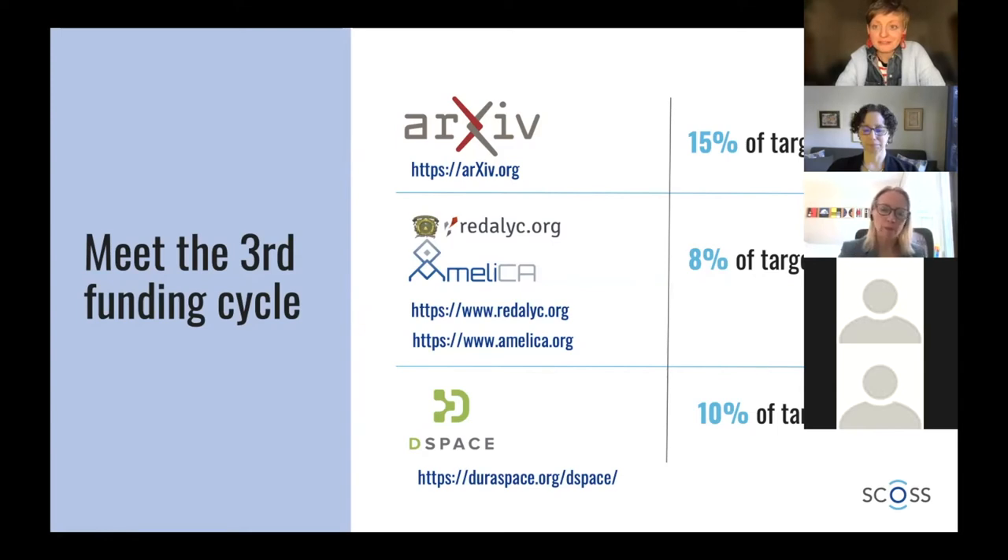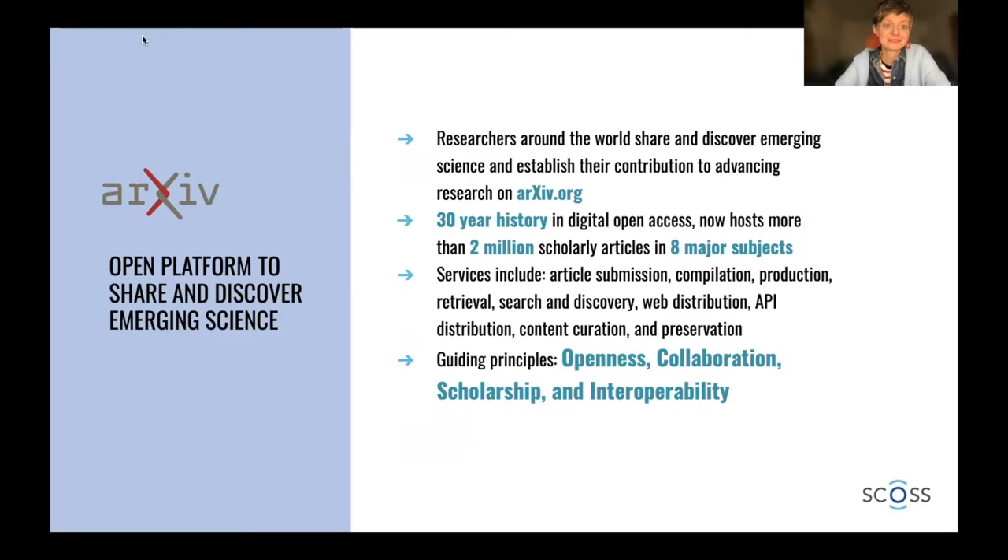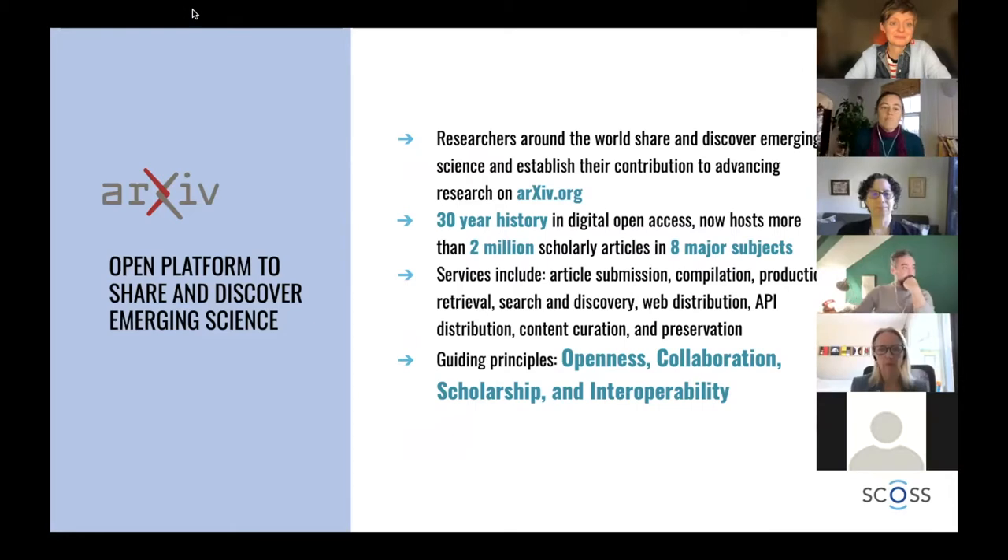I will start with arXiv, and I would like to invite Allison Fromm from arXiv to present. Thank you all for being here. I really appreciate the time you're spending with all of us today. arXiv is an open platform that researchers around the world use to share and discover emerging science and also establish their contribution to advancing research.